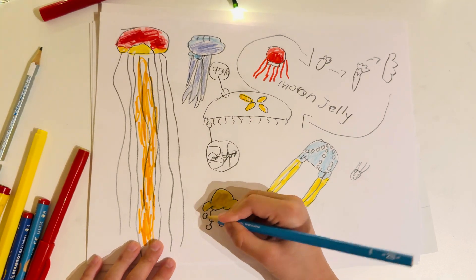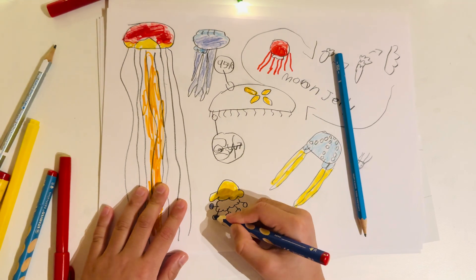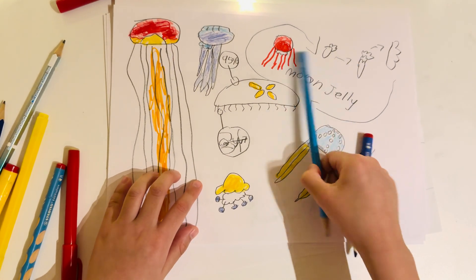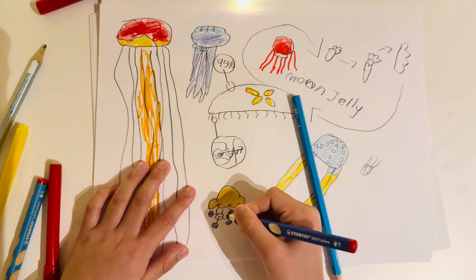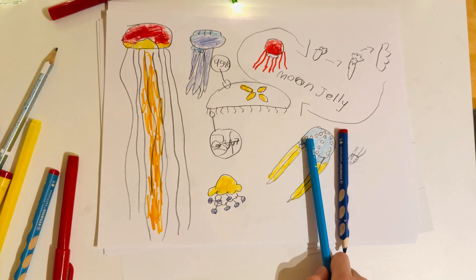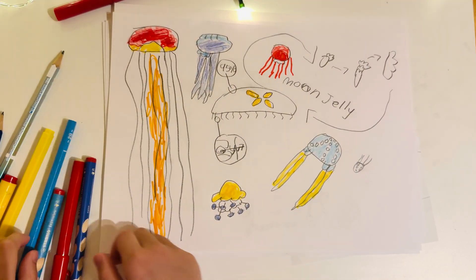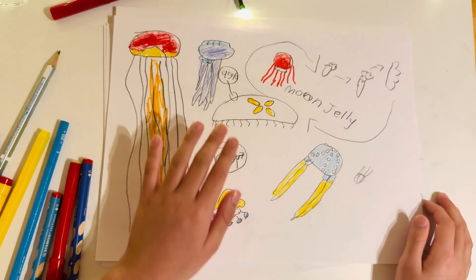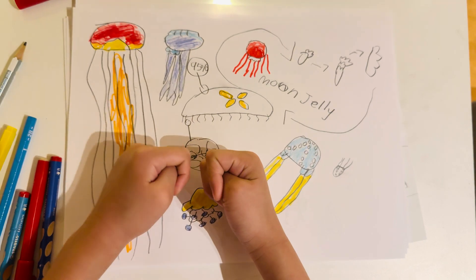Only the round circle things that are detaching from the fried egg jellyfish can sting. They also have a relationship with fish, because fish like to go into their tentacles for protection. That's all for today — please subscribe, it will really help. Comment down below what you think, and let me know what sea or land animal you want to see next.